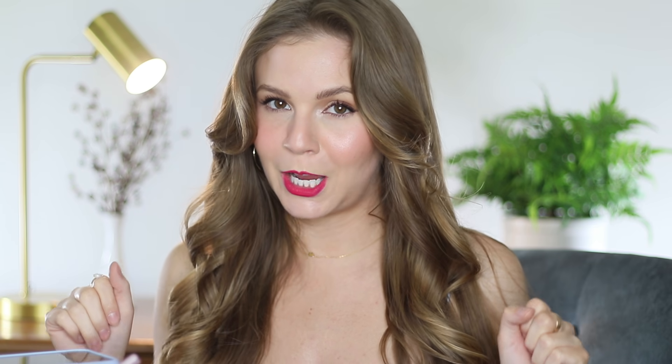Hey guys, it's Kelly. Welcome back to an all new Purchase or Pass. I try to film these about once a month so it's time to do a new one. There's a ton of new makeup to talk about. I'll let you know if I'm interested in any of these and which ones I'm going to be skipping over. Here on this channel I love focusing on cruelty-free beauty, so if that sounds good to you, make sure that you subscribe and let's go ahead and hop into it.